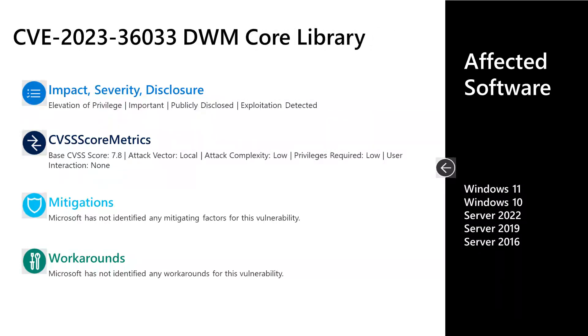The first new November release vulnerability is CVE-2023-36033. This is an important elevation of privilege vulnerability that is both publicly disclosed and has exploitation detected. It has a base score of 7.8. The attack vector is local, attack complexity is low, privileges required is low, and user interaction is none. There are no documented mitigations or workarounds. Affected software is all versions of Windows in mainstream support — Windows 10 and 11 on the desktop side, and Server 2016 through Server 2022 on the server side.